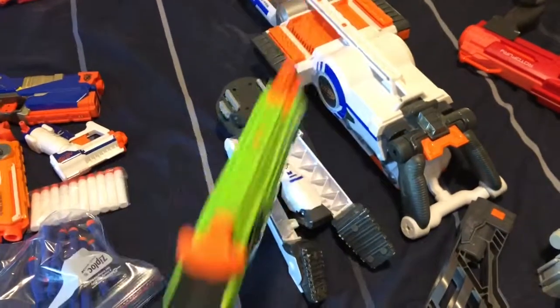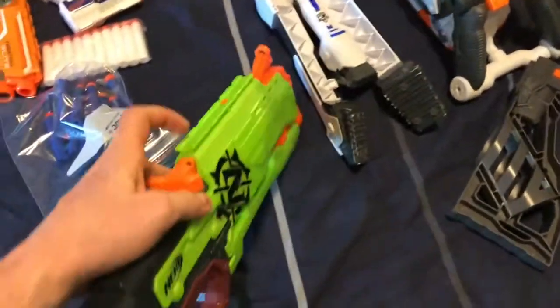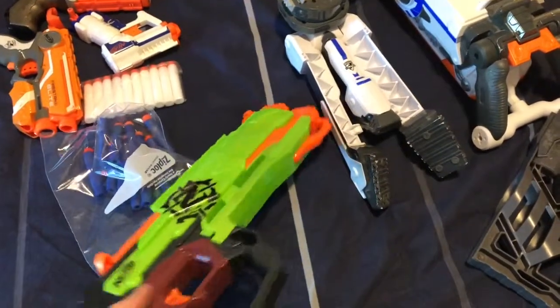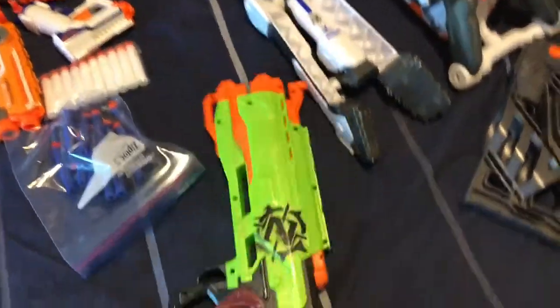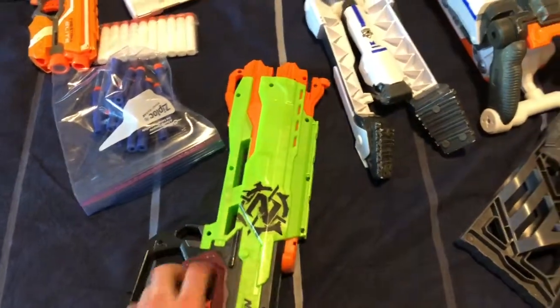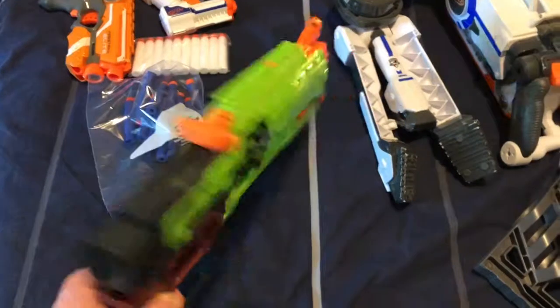We've got this zombie gun — it's a bow gun. I didn't really know that, so I'm missing the bow, missing the pieces. Again, you'll get better as you learn and start looking for guns. Like if I see something like this again, I'll know it comes with a bow. But maybe $7 for that one — easy to ship.